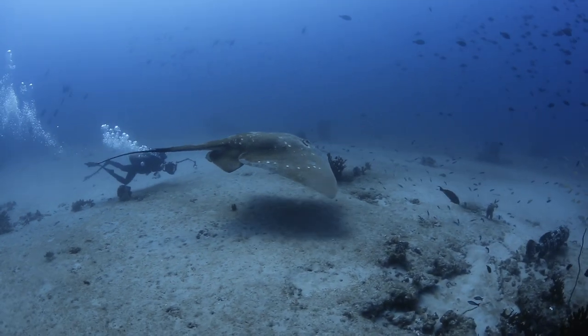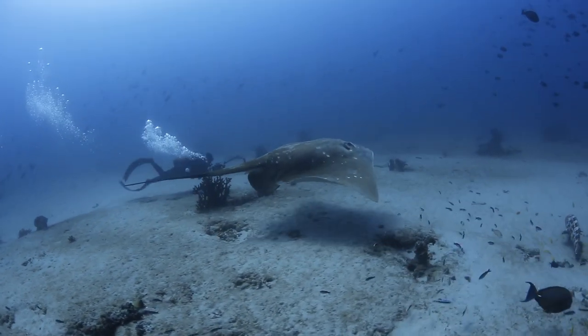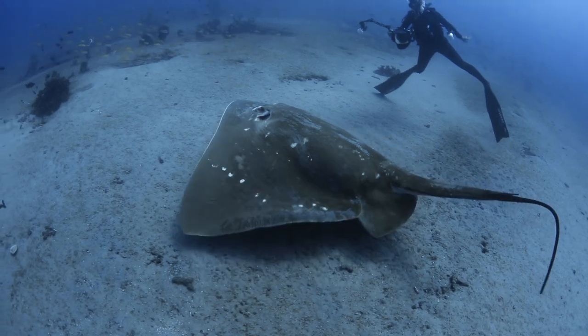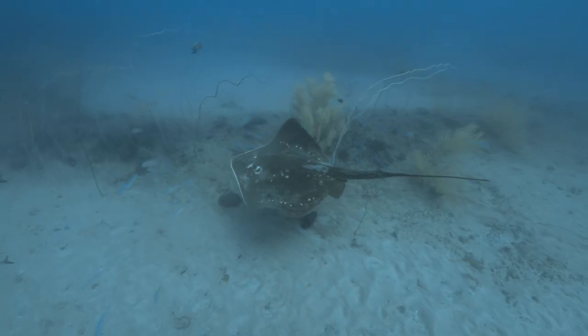So now as researchers, we go underwater every day and we're trying to take photos of that spot pattern on their backs. But I have to balance getting close enough to capture really good ID photographs, and obviously not getting too close, because they are the largest stingray in the world and I'm not exactly sure what they're capable of.